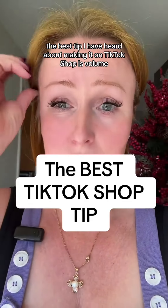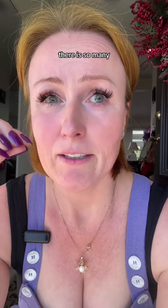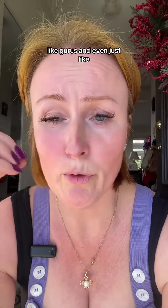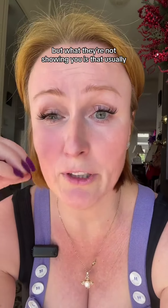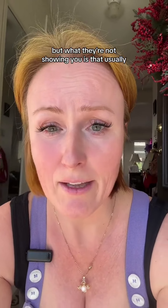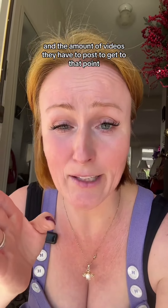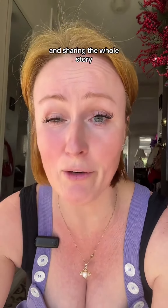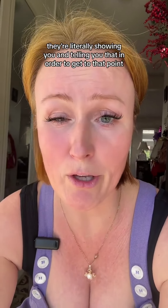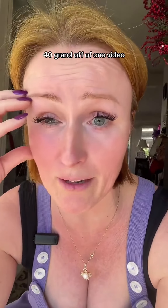The best tip I have heard about making it on TikTok Shop is volume. There are so many gurus and even creators sharing their success and how much money they've made on TikTok Shop. But what they're not showing you is that usually their success comes from a few viral videos — and the amount of work and videos they had to post to get to that point. In order to get to where one of your videos goes viral and you're going to make 20, 30, 40 grand off of one video...